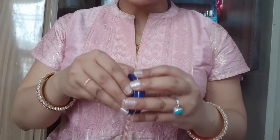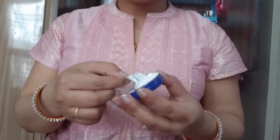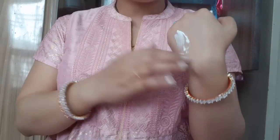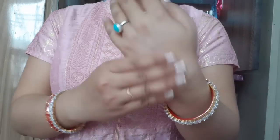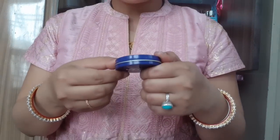For very dry skin, there is also the Nivea Blue Cream, which comes in blue packaging. It is an extremely hydrating cream with a very thick texture.